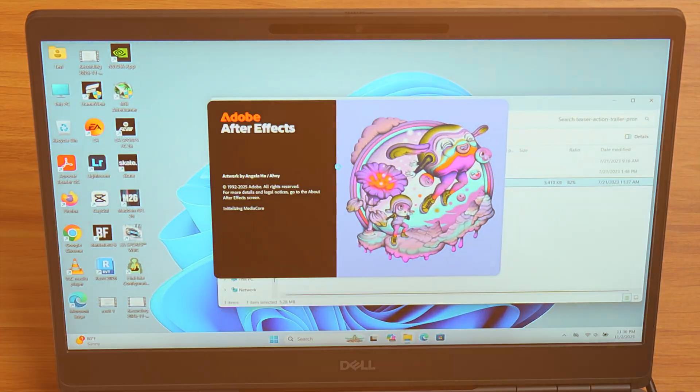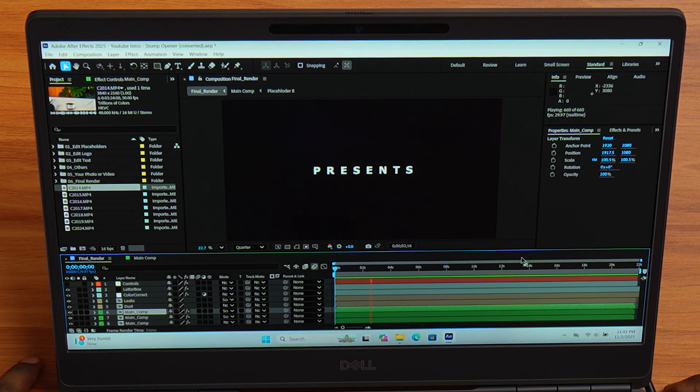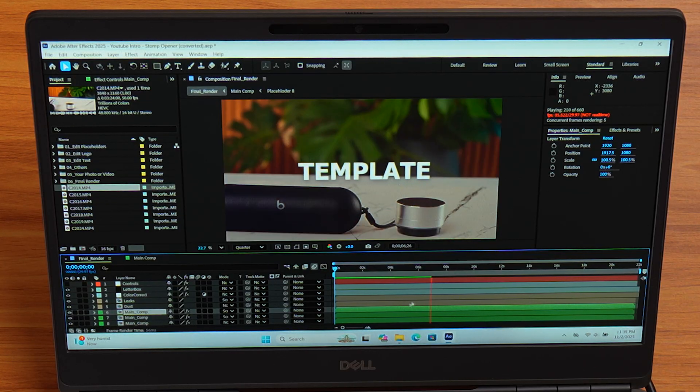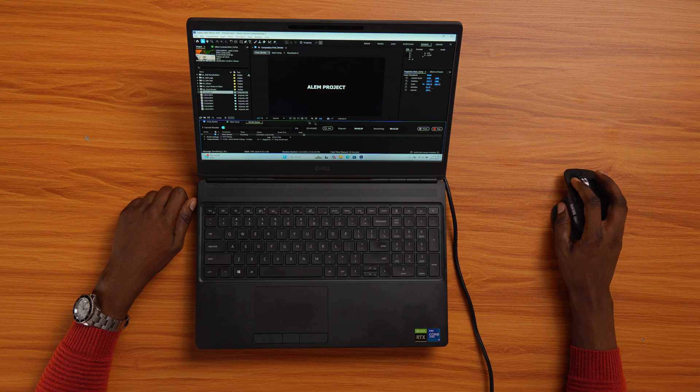Next up, After Effects. I load a YouTube intro template from Envato Elements. Playback is fine at first. It lags slightly on the first preview, but that's expected. Once cached, it plays well. I drop in some 4K clips and this laptop holds up nicely. Render time starts high, around 30 to 40 minutes, but gradually drops as the GPU kicks in. Fan noise shows it's working hard, but performance is strong for a mobile workstation.